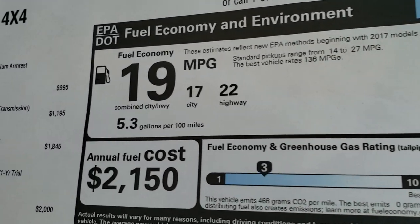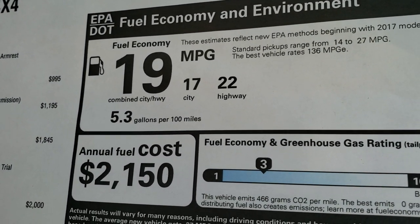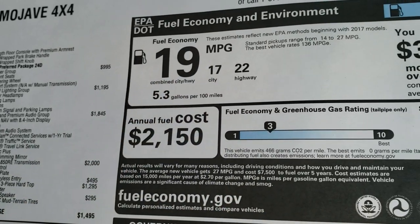Here is your miles per gallon: 22 highway, 17 city, for 19 average.